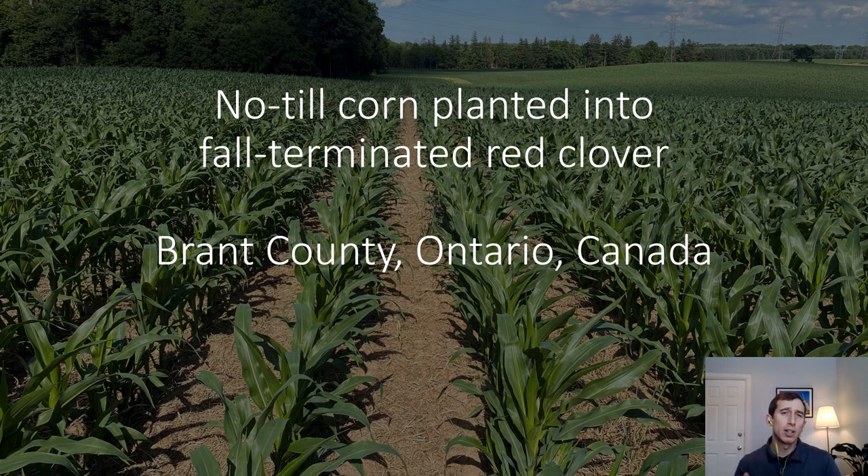Some Ontario growers, however, have expressed challenges no-till planting corn into red clover residue, especially in our cooler climate. In this short video, we're going to follow the progress of a no-till cornfield located near Cambridge, Ontario that was planted into fall-terminated red clover in the spring of 2022.